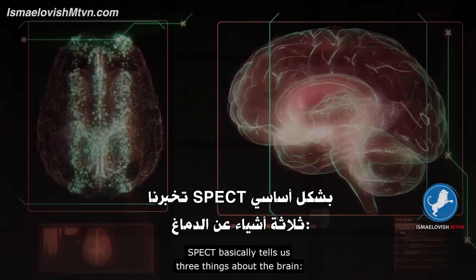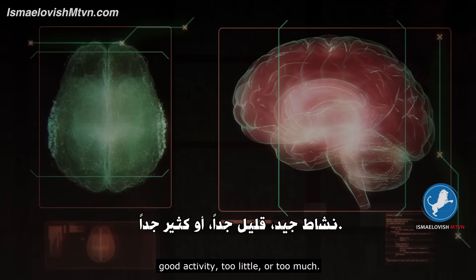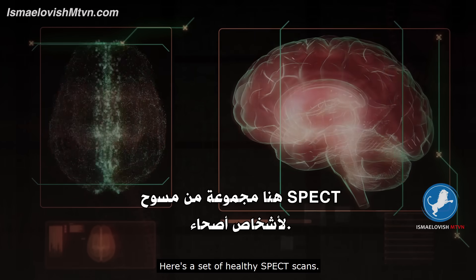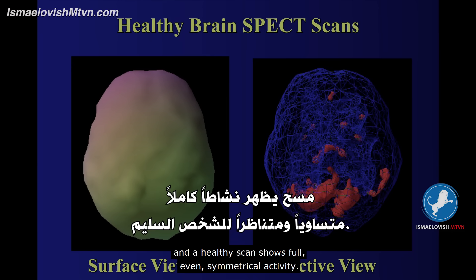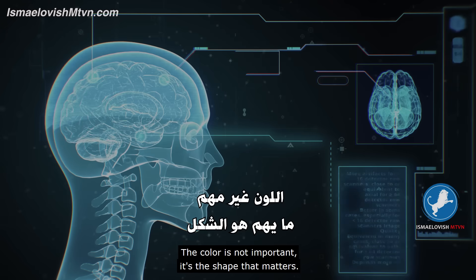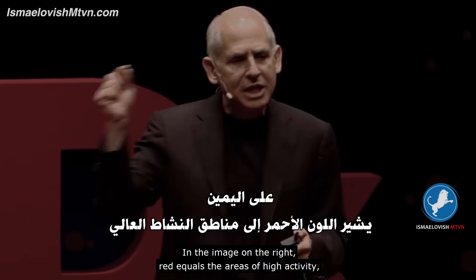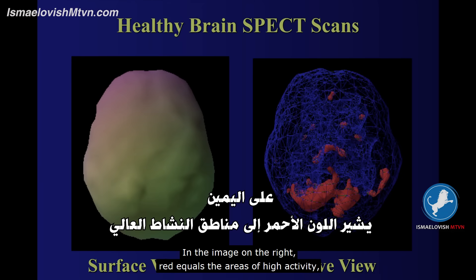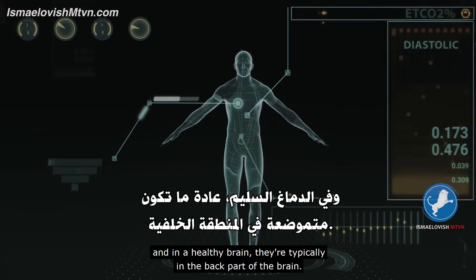SPECT basically tells us three things about the brain: good activity, too little, or too much. Here is a set of healthy SPECT scans. The image on the left shows the outside surface of the brain, and a healthy scan shows full, even, symmetrical activity. The color is not important — it's the shape that matters. In the image on the right, red equals the areas of high activity, and in a healthy brain they're typically in the back part of the brain.